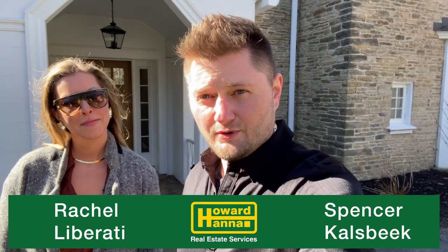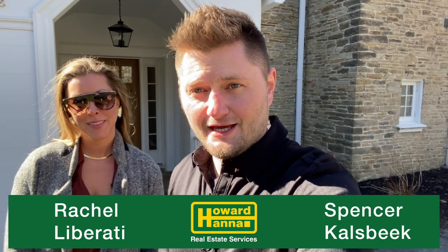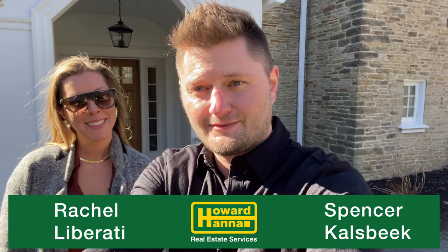Rachel Liberati with Howard Hanna — if you guys have any questions, give her a call. Thank you again for staying around with us for this incredible property. Thanks, guys.